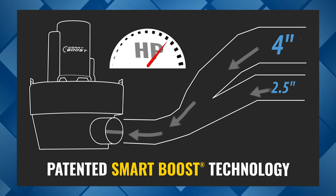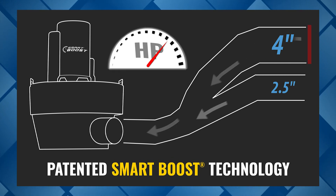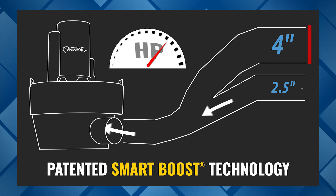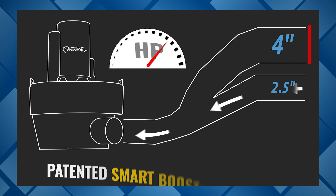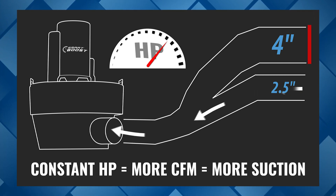Smart Boost makes sure the dust collector is operating at peak horsepower at all times, regardless of port size or conditions, by measuring the resistance from the internal motor and automatically adjusting the impeller speed inside the V-System to compensate for suction loss. Constant horsepower means more CFM of suction to your tools and more dust collected at the source.